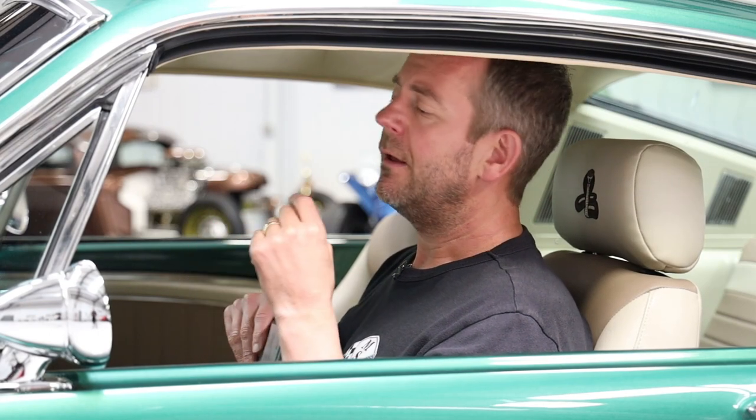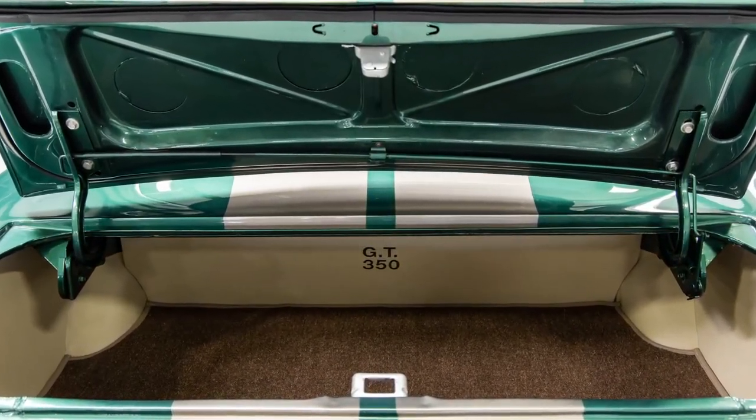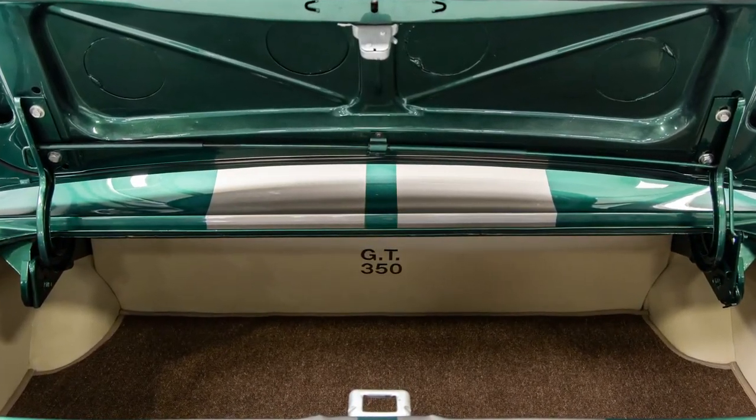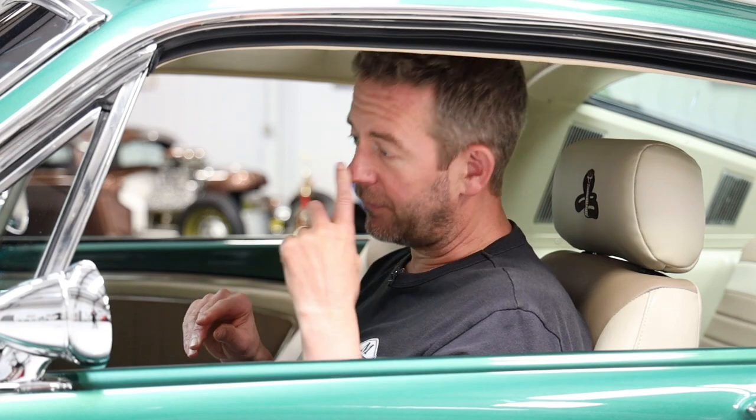The trunk compartment has been boxed and upholstered to match the interior, and it also has GT350 embossed on the front panel of the trunk compartment. You can see all of this information in this video and in our photo gallery. It's not often that you find first-gen Mustangs with finished trunk compartments, so it's definitely another highlight of this vehicle.